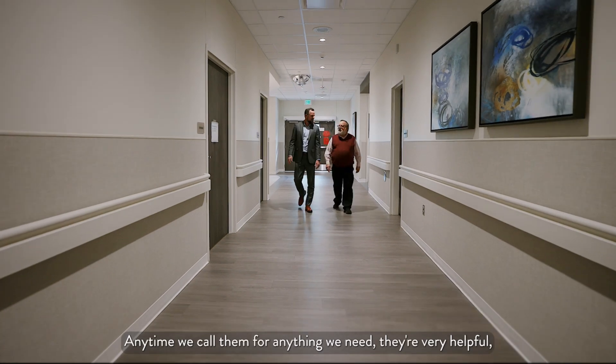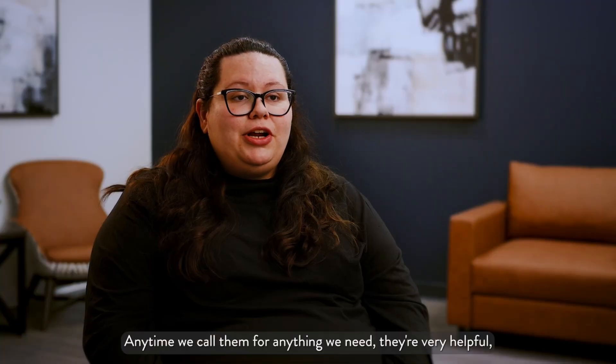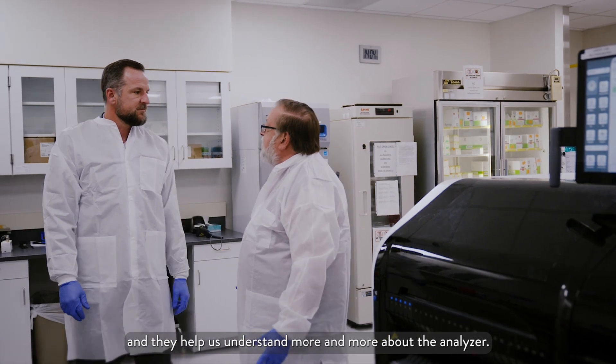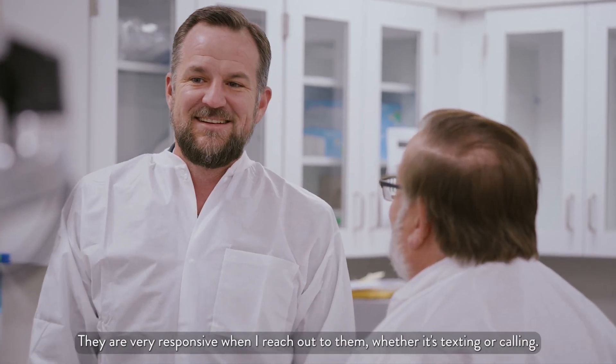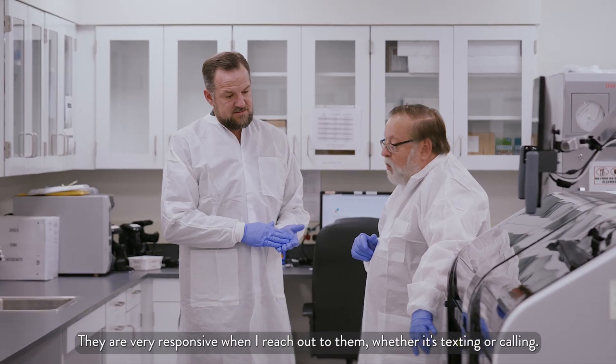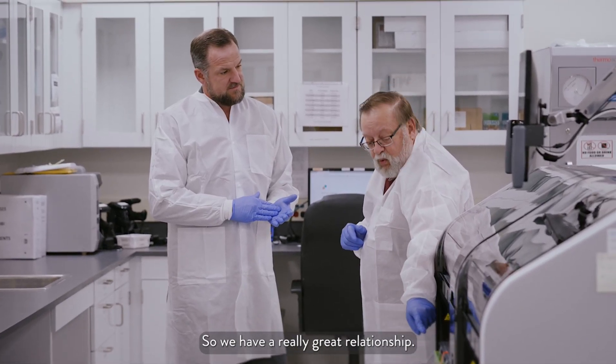Anytime we call them for anything we need, they're very helpful, very knowledgeable, and they help us understand more and more about the analyzer. They are very responsive when I reach out to them, whether it's texting or calling. So we have a really great relationship.